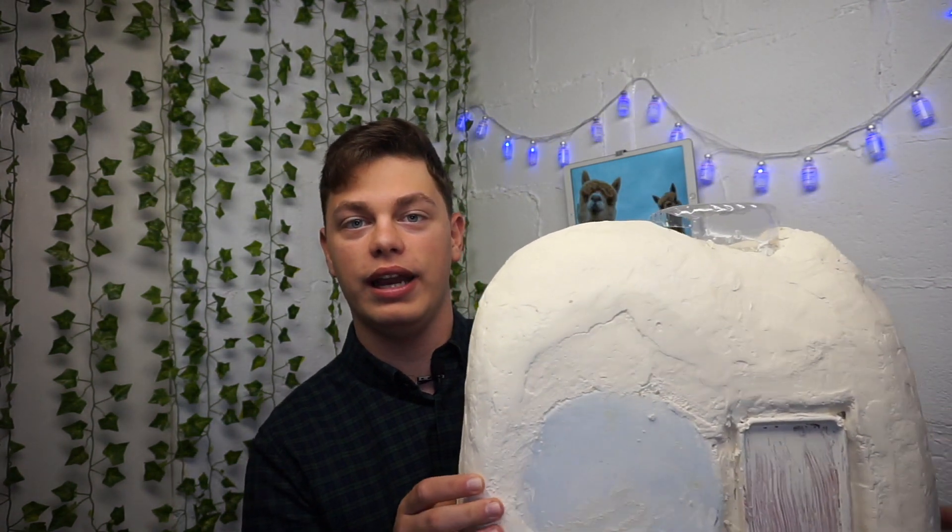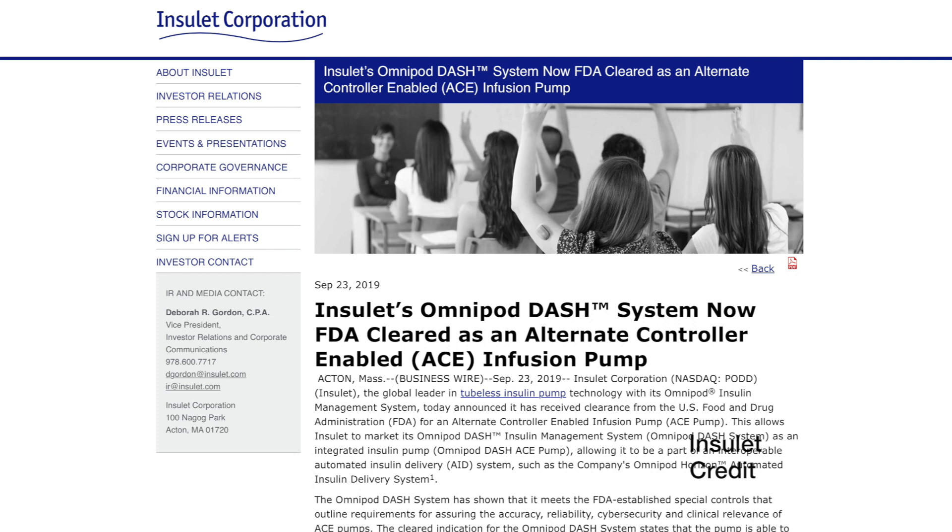Next up, Omnipod. Omnipod has now been approved by the FDA and it is now an ACE pump. It has an ACE classification, which is all to do with plug and play so you can plug in your pump. This is not a real-size Omnipod prop, by the way — it's just meant to look like one. This is a major step forward in the journey to interoperability. As a podder I'm really excited about that. For more information about plug and play and ACE pumps and what that means, I'll put some really good articles down below.